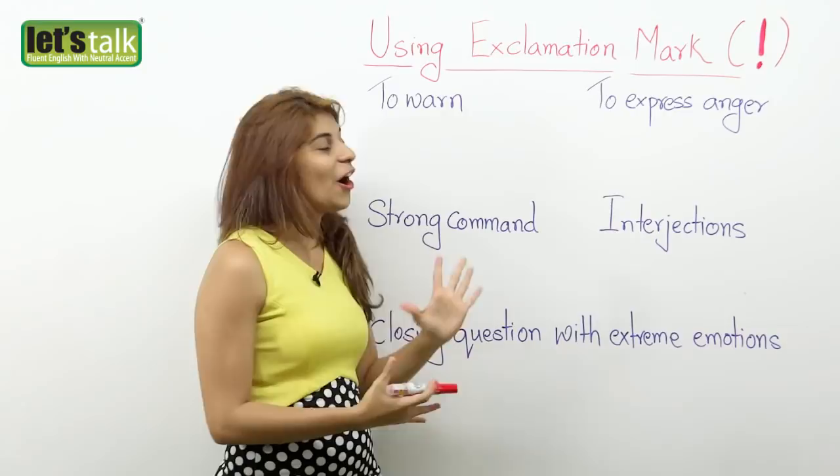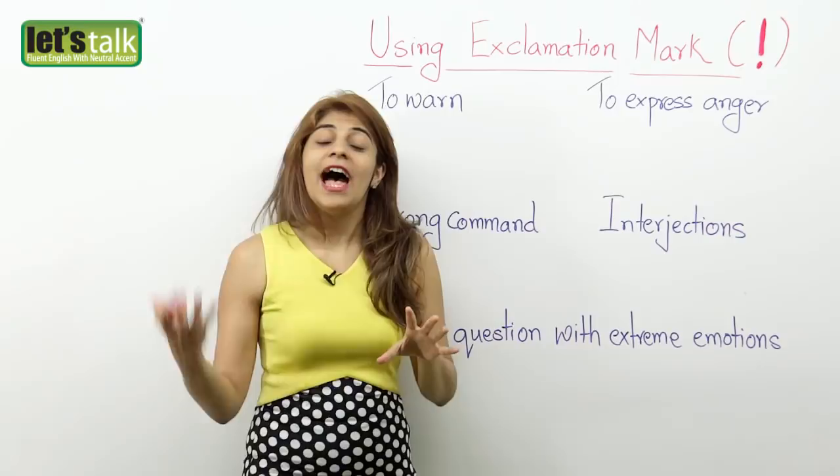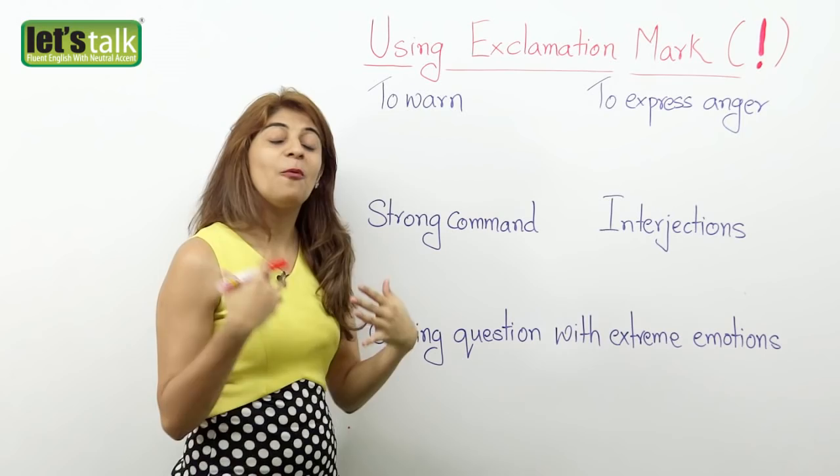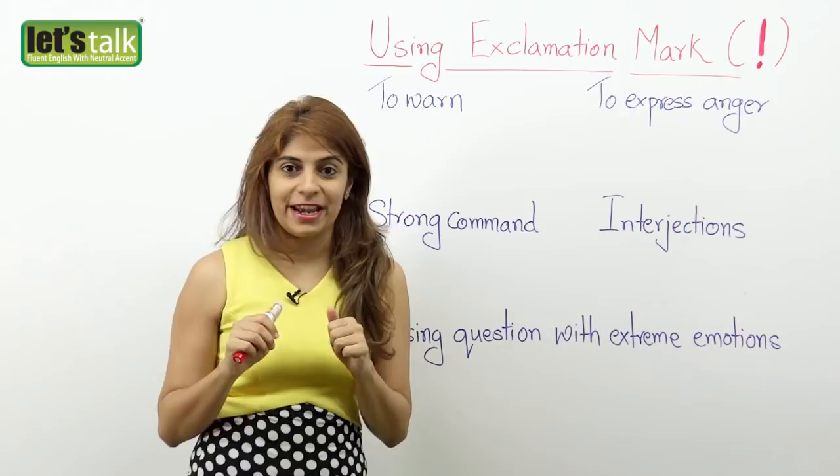In today's lesson we are gonna look at some traditional rules of using the exclamation mark and also we will look at how it has changed over the years. Now let's look at the first rule: to warn someone. We end up using an exclamation mark when we warn someone in writing.